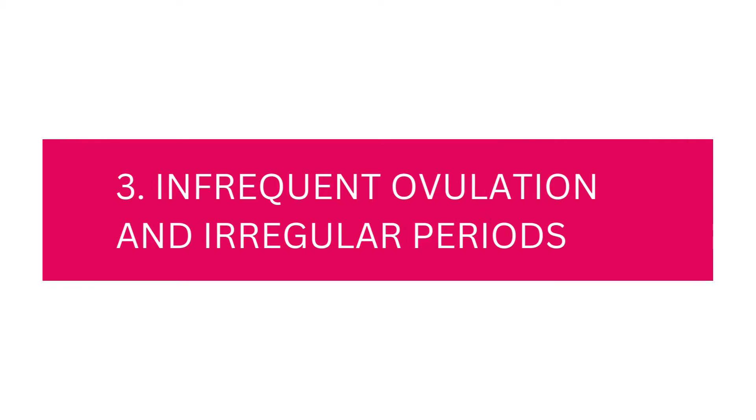The third criteria is infrequent ovulation and irregular periods. Infrequent ovulation means not ovulating in every cycle. This is different from irregular periods, because you can still see your periods and not ovulate. Irregular periods, on the other hand, means seeing your period only once every two or three months, or even longer. Women with PCOS have very long cycles.